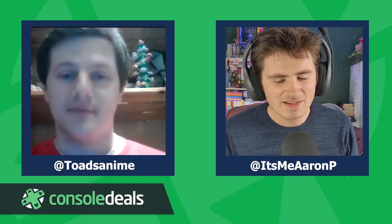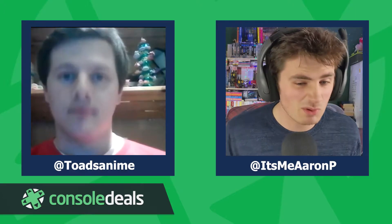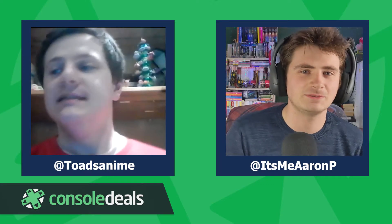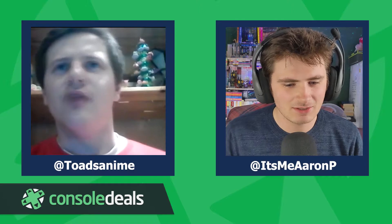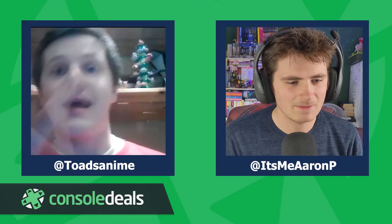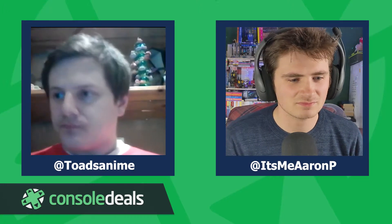We're bringing Ryan on to discuss all things physical games, because he's a bit of a physical games connoisseur, and at Console Deals we also sell and compare prices for a lot of physical games. Super Rare Games is a rare print publisher that releases a new game for the Nintendo Switch roughly every three weeks. Those games are usually around 3,000 to 5,000 copies per game.